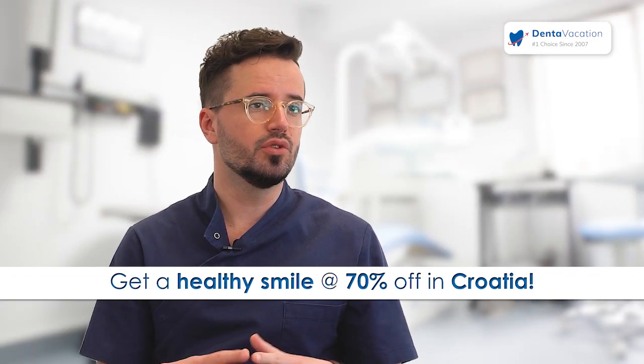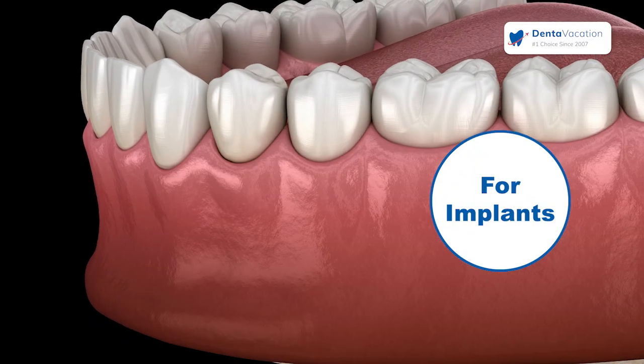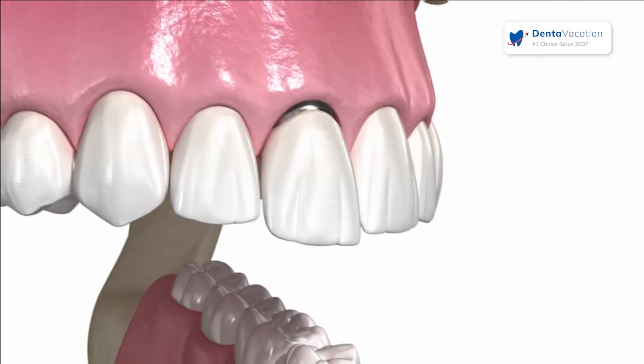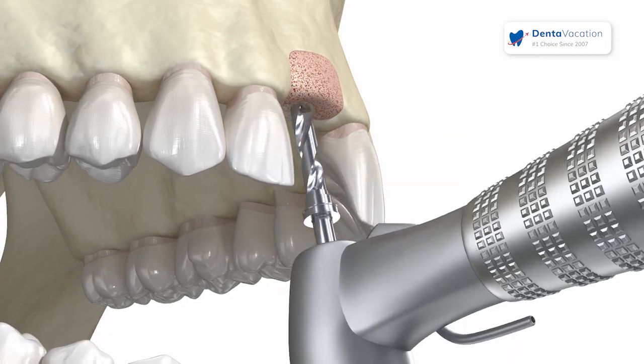Another key use of gum grafts is around implants, because implants need thick gums to stay stable and survive long term. When we place an implant and then do a gum graft beside it, we can achieve superior results. In 10 to 15 years, we can be confident the implant will still be there — that's one of the great benefits of this approach.